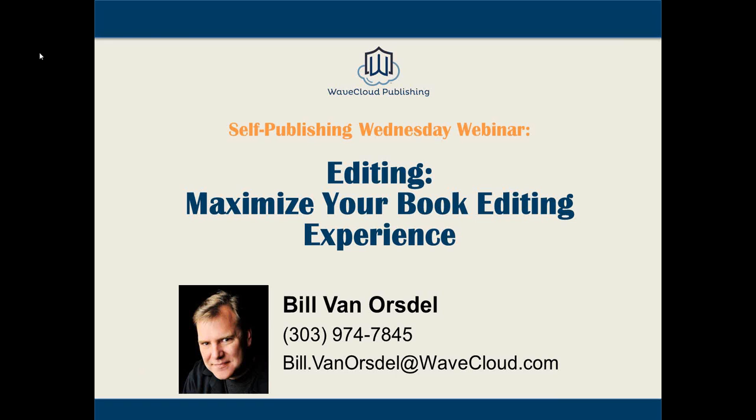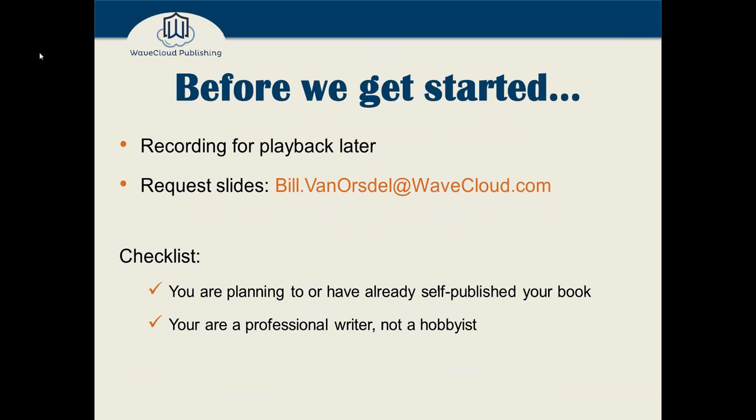I appreciate everybody joining this evening. This is our second webinar today — it's a repeat of the morning topic. Before we get started, I'd like to let everybody know that we're recording for playback later. So if you have to leave in the middle, or you want to share it or review it later, sometime after midnight tonight you'll get a thank-you email with a link to this recording.